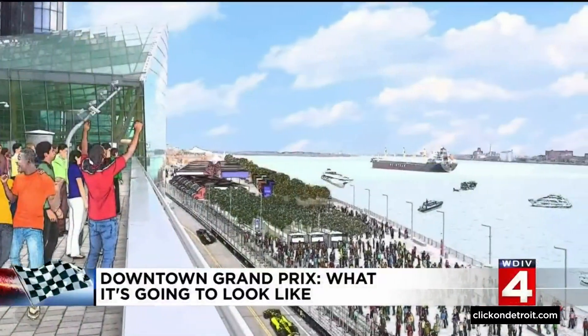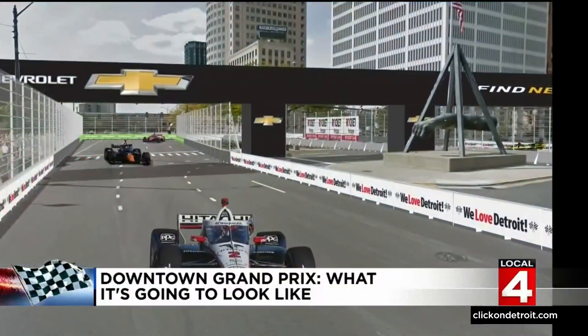The fact that we can have half of our circuit be open to the public for free is also unprecedented. Nowhere else does that happen, but it's going to happen here in Detroit.